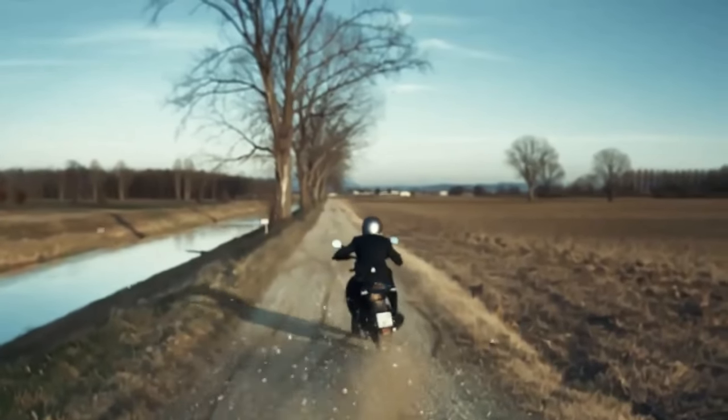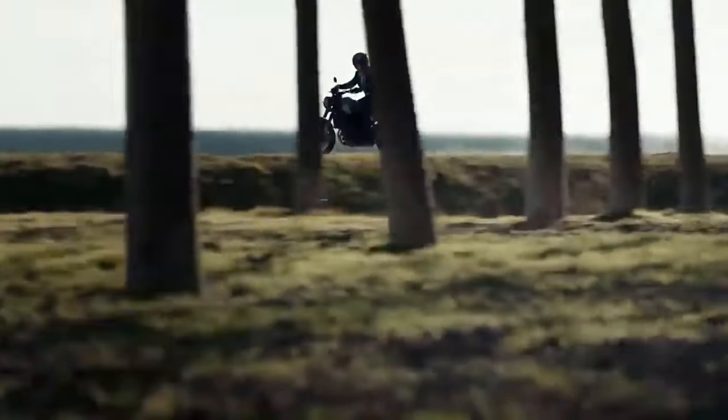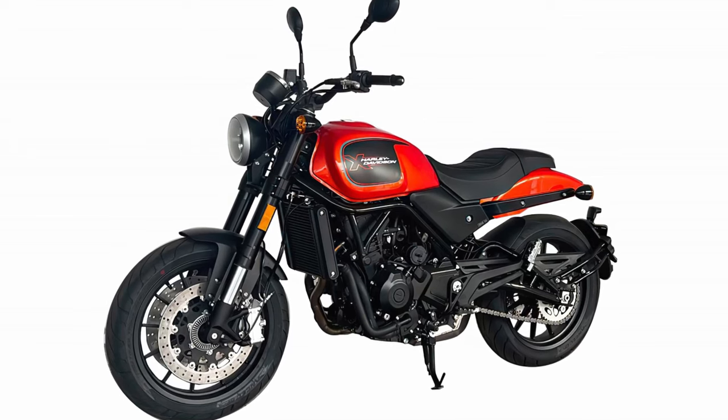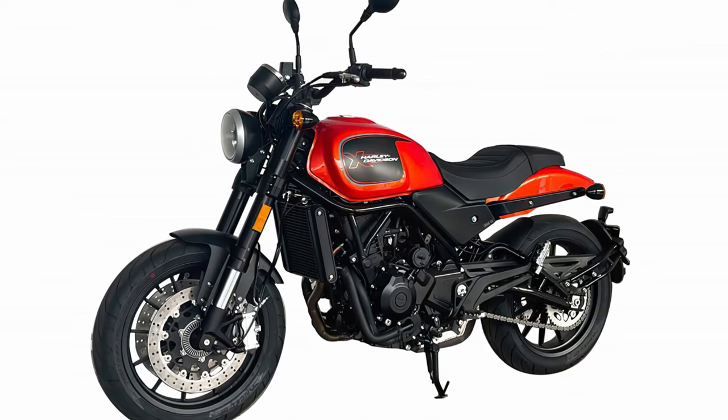Weighing 207 kilograms, the Harley-Davidson 500 has the same chassis as the Leoncino 500, just as the suspension, braking system, and rims appear to be identical.